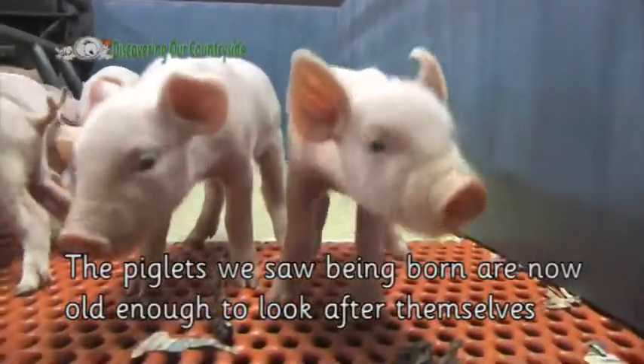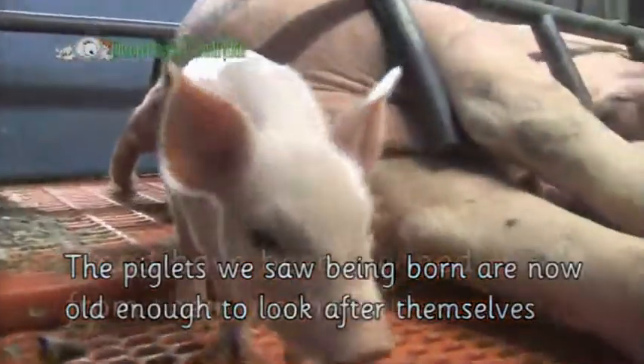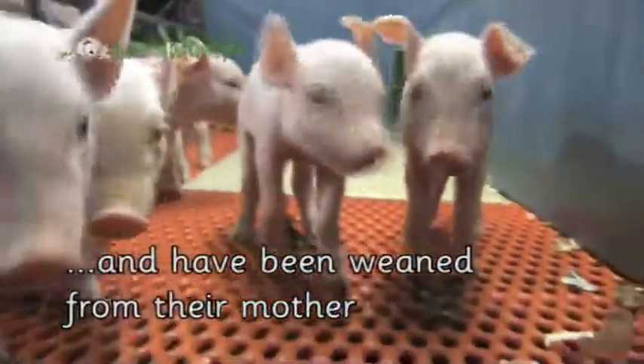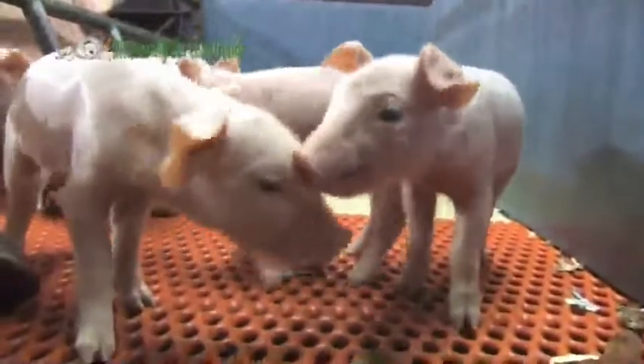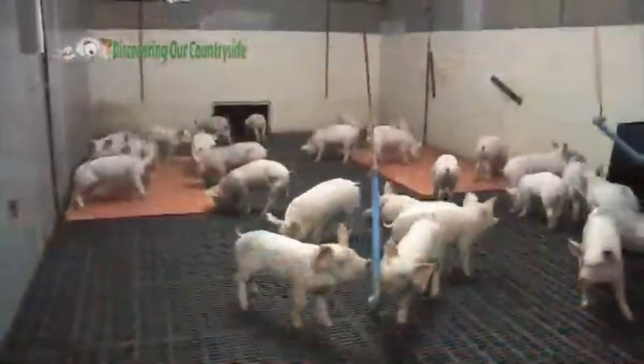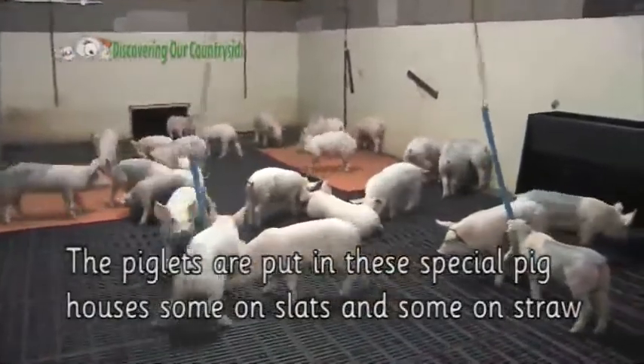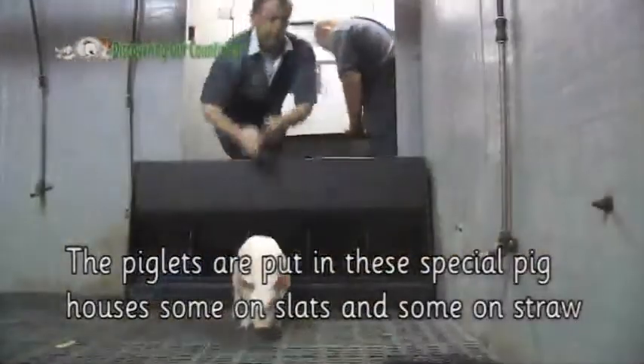The piglets we saw being born are now old enough to look after themselves and have been weaned from their mother. The piglets are put in these special houses, some on slats and some on straw.